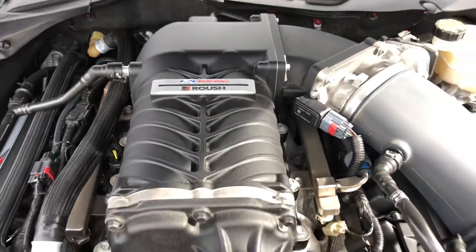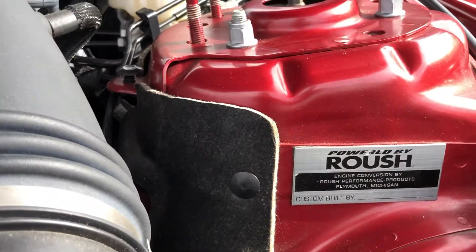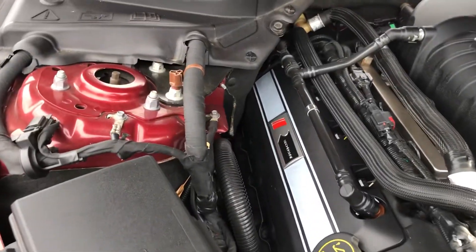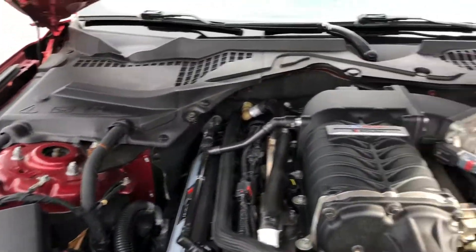Again, Ford factory Roush supercharged car. Here's the actual serial number to the car. Powered by Roush nameplate — the nameplates are exactly where they should be. Roush valve covers. Again, even the engine bay is still in very good shape. A little dirty spots here and there, but it cleans up super, super nice.